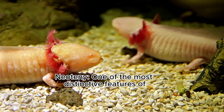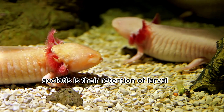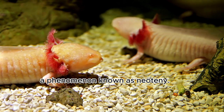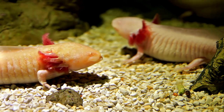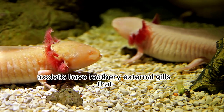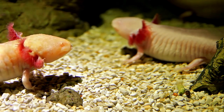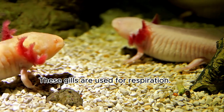Neoteny: one of the most distinctive features of axolotls is their retention of larval characteristics throughout their life, a phenomenon known as neoteny. External gills: axolotls have feathery external gills that protrude from the sides of their head. These gills are used for respiration.